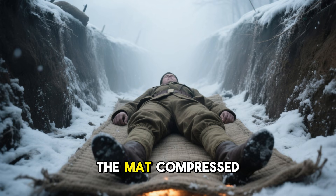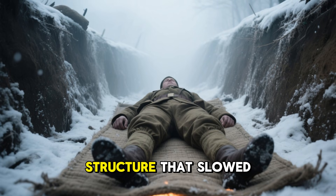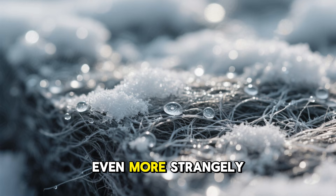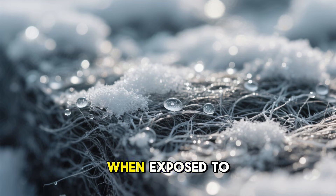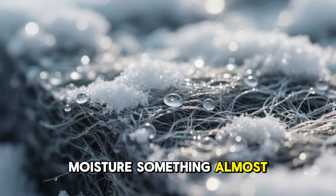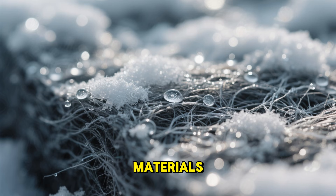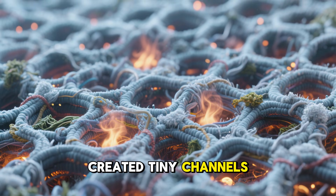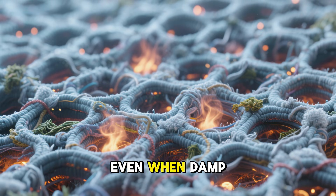Under body weight, the mat compressed into a dense structure that slowed heat loss more effectively than thicker wool layers. Even more strangely, it performed better when exposed to moisture — something almost unheard of in insulating materials.